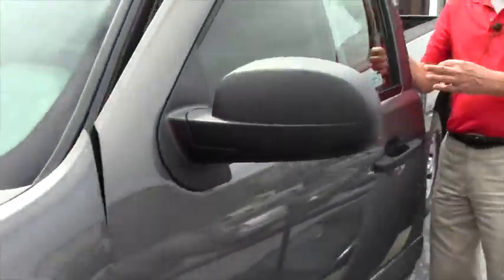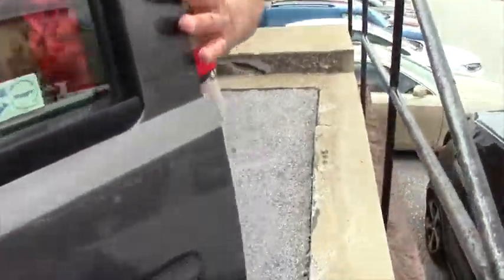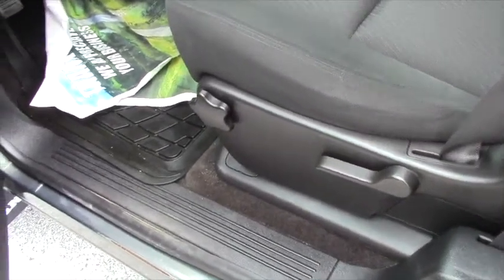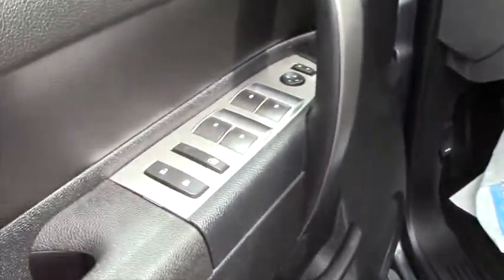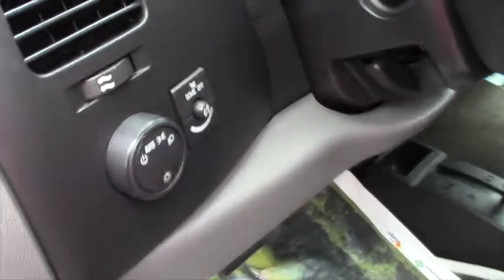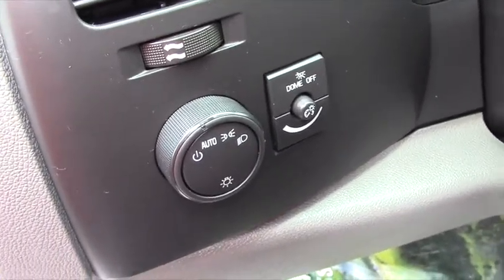I'd like to have you take a look at the inside here. It's a 4.7 liter, 4-speed automatic. You have automatic lights, cruise control, AC, not a bad sounding radio, and electric windows.